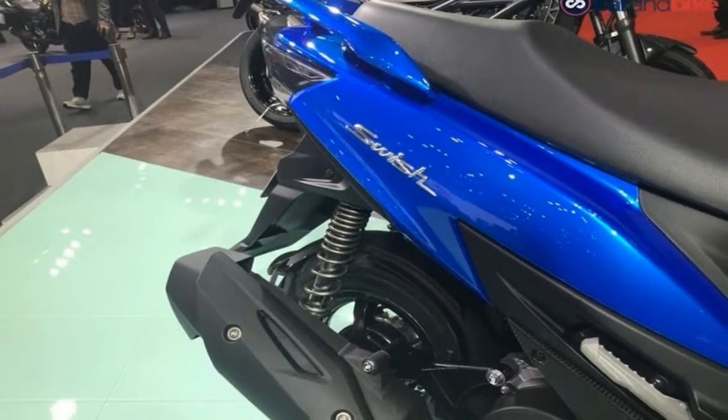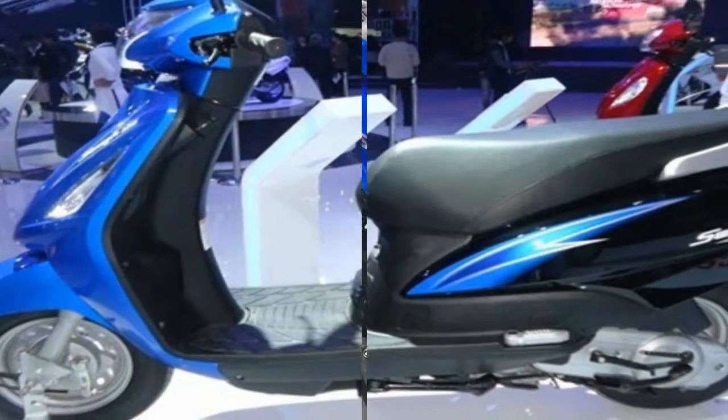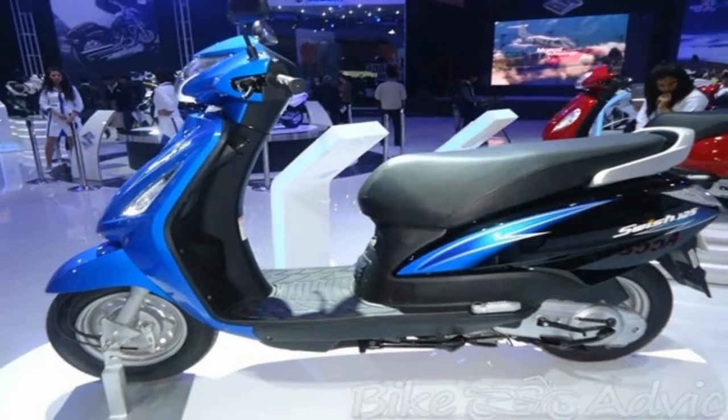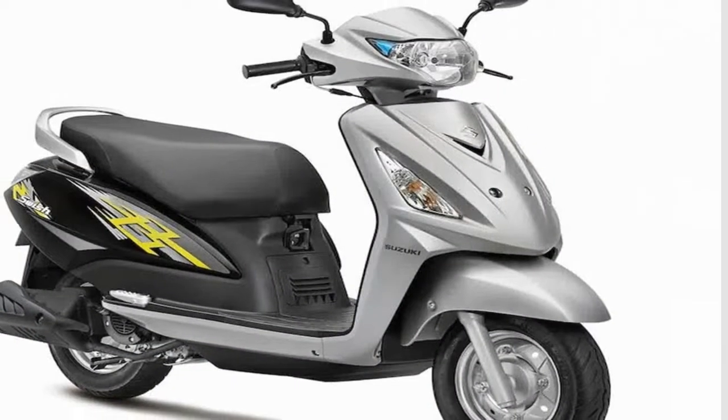Suzuki says the new Swish is a basic yet classy scooter targeted at those who seek easy and agile handling in city traffic for commuting. Over the older version, the Suzuki Swish gets completely new bodywork sporting sharp and edgy styling.